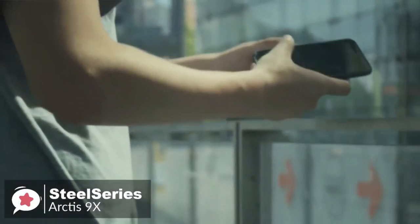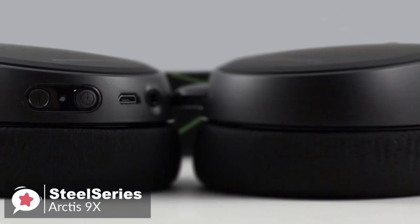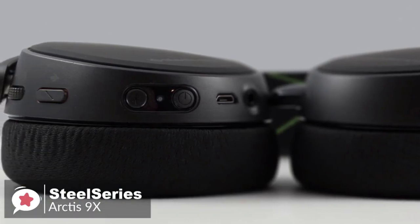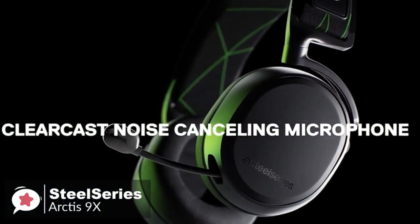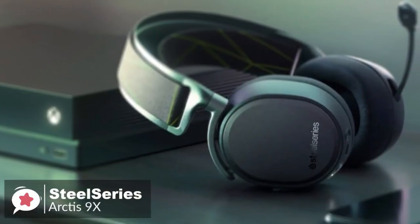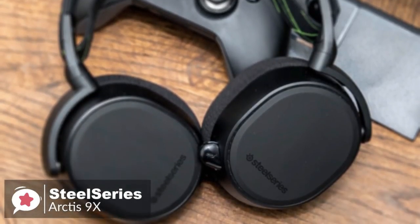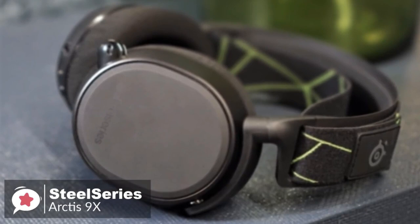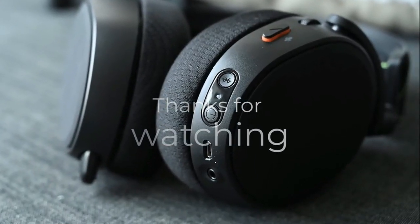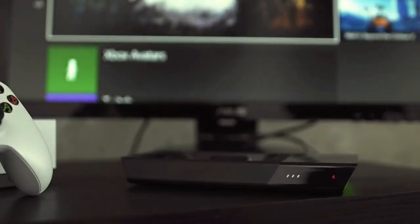SteelSeries claims that the Arctis 9X has 20 hours of battery life, and while we didn't put the headset through rigorous battery life testing, it definitely seems to live up to that number. Sound quality is also excellent on the Arctis 9X — on Xbox One, Halo 2 sounds as rich and compelling as ever and all the details come to life. The bass is deep enough too that when explosions go off it feels close to the real thing. Overall, the SteelSeries Arctis 9X is yet another example of fantastic design from SteelSeries. It's a robust gaming headset that will likely last you for years and look good while doing it, plus it's comfortable too, making this headset certainly worth your time and money. Thanks for watching — if you have any questions related to these products you can leave a comment below.